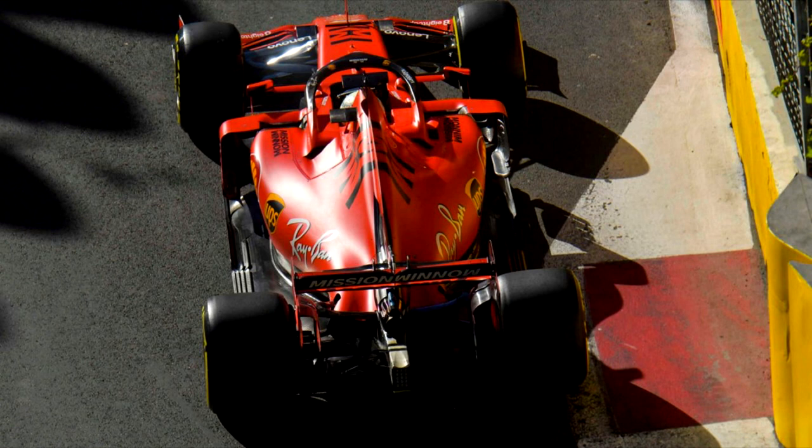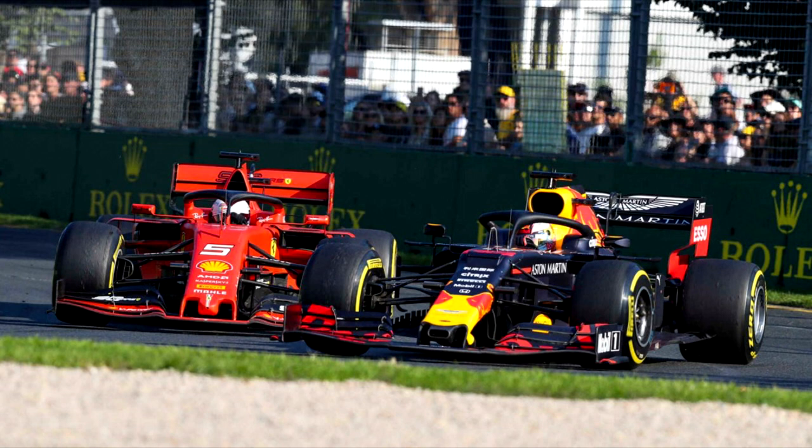If Ferrari can bring upgrades that improve tire management they can get closer to Mercedes pace-wise, but I don't think even then they're going to massively improve. Those are really the two issues holding Ferrari back right now, and even if they fix both of them I don't think they're going to be winning races left, right and center.